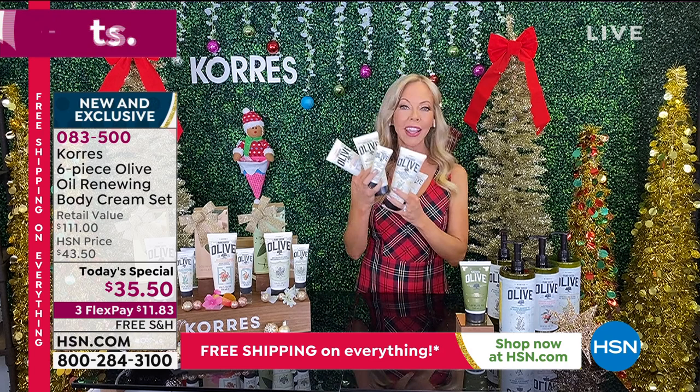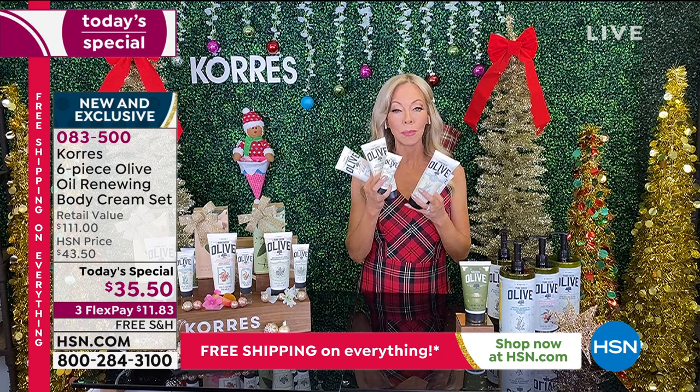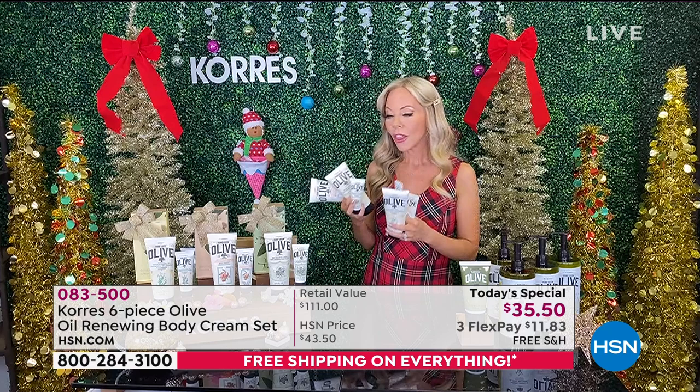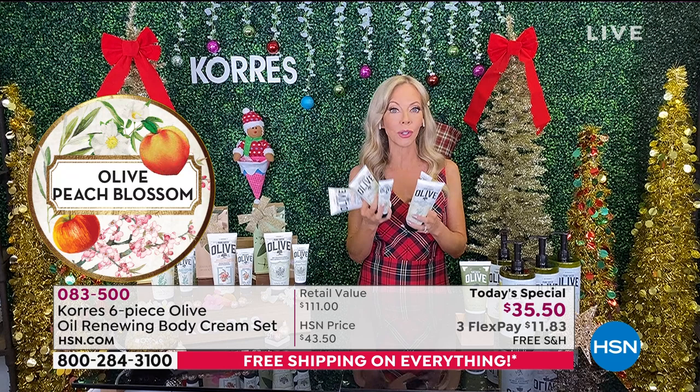And then the iconic one — this is the one you've read about in all the magazines. It's Oprah's favorite. This is the blossom — a beautiful, clean scent. It's the little white flower that grows on the olive tree. Can you believe this Today's Special? George Korez said, 'Liz, they're never going to fit all of them in the box!'